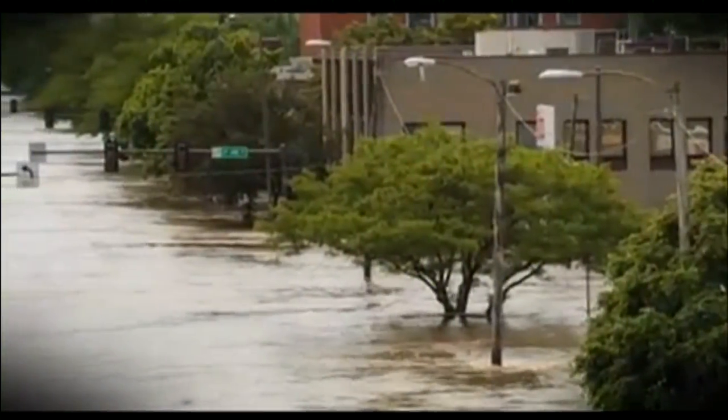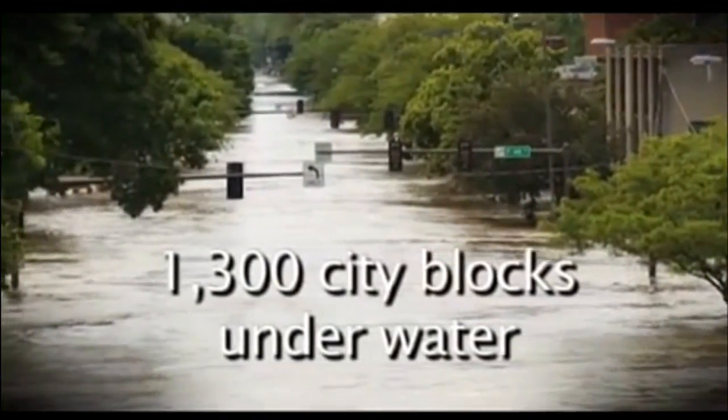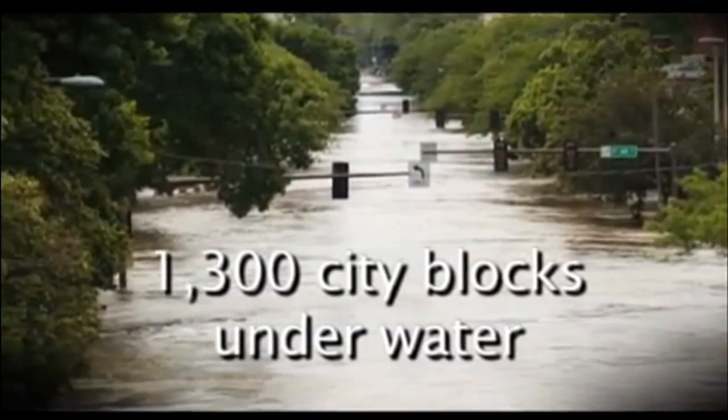Currently, Dubuque Street floods every time there's more than an inch of rain in an hour, and creates widespread traffic issues. Dubuque Street carries 2,500 cars a day, so city officials say the Gateway Project should alleviate some of their stress during floods.